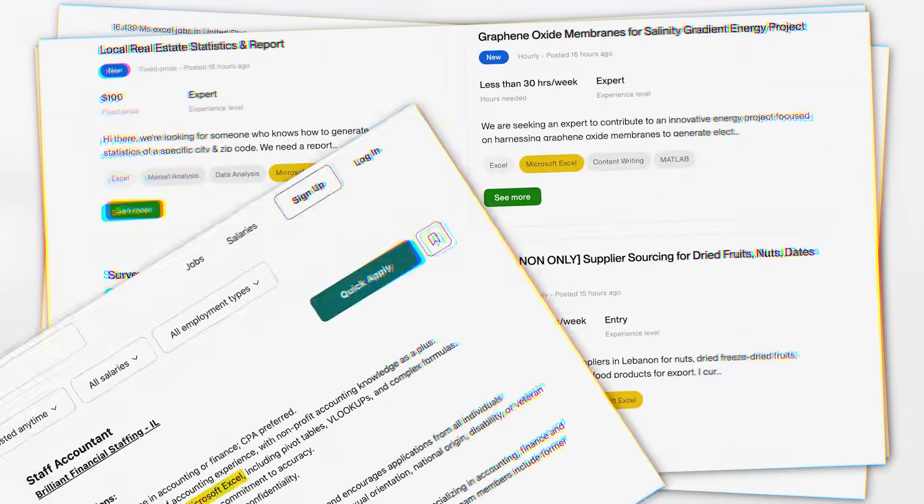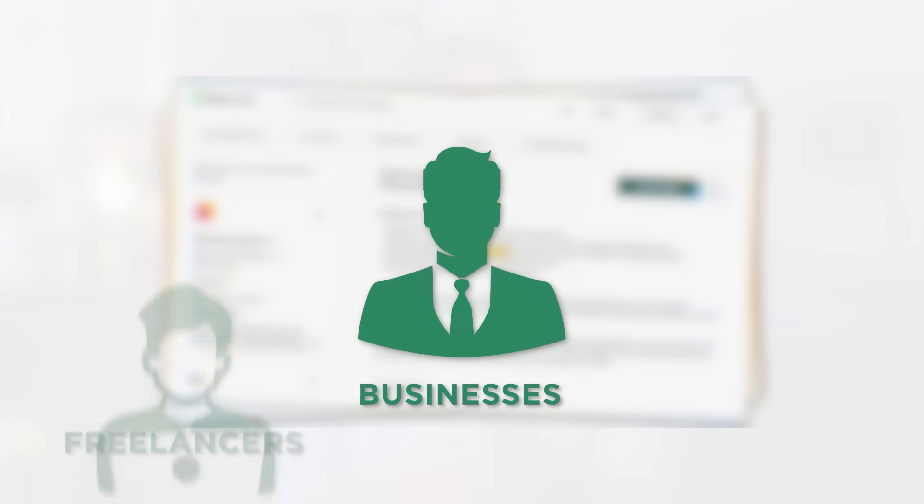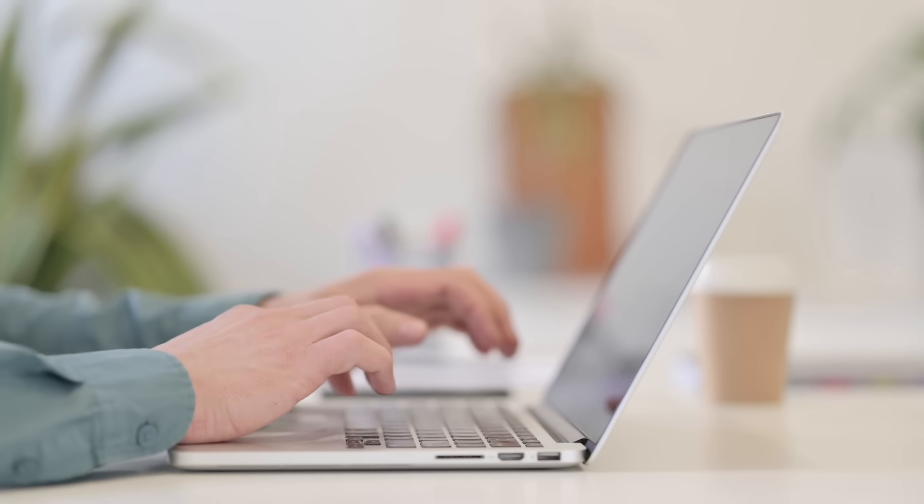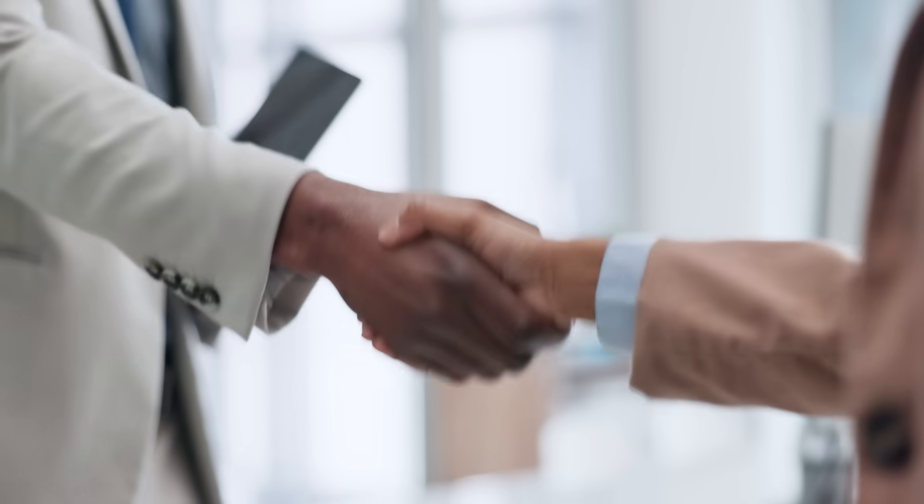Excel is one of the most in-demand skills in the world. Businesses, freelancers, analysts — everyone relies on it, and yet most people never think about using it to make extra income. If you know Excel, even just the basics, you're sitting on a skill that businesses need.